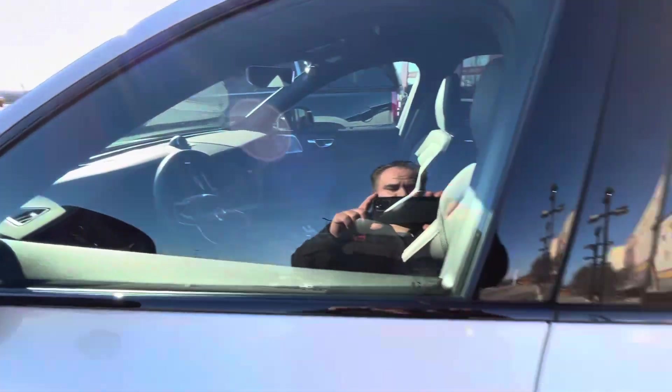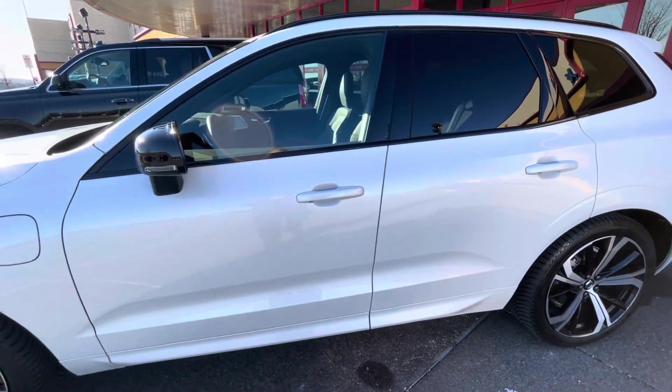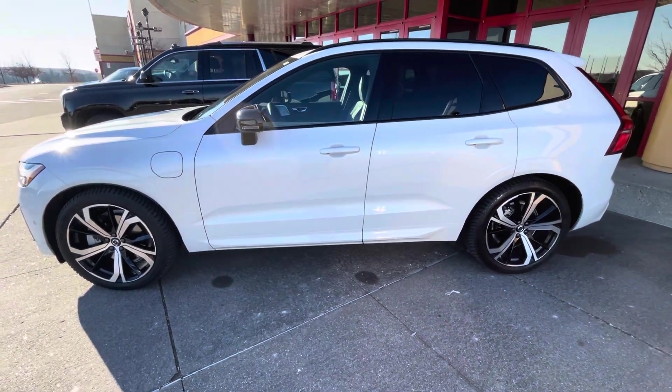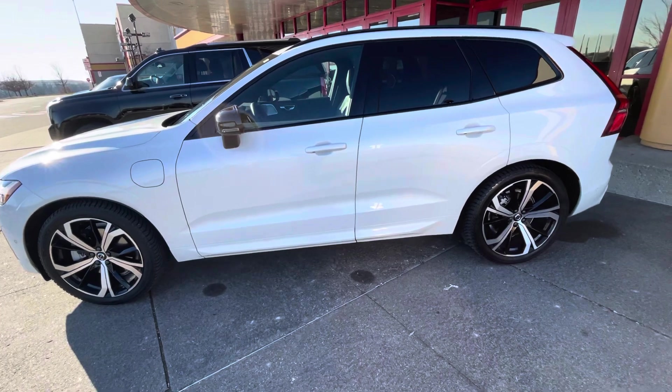They all have these humongous TV screens in them and surround sound, and it's all full of Dolby speakers. They call it Dolby Atmos.